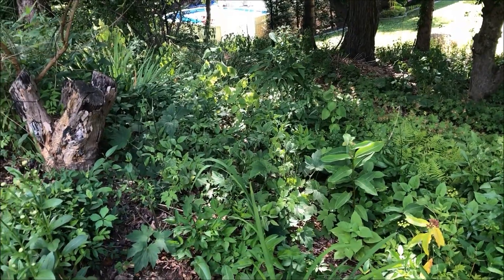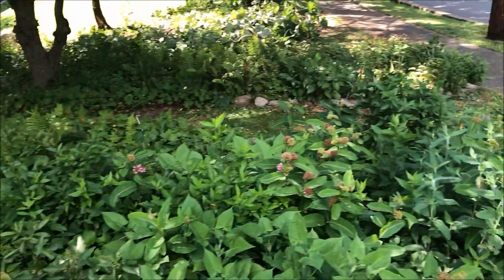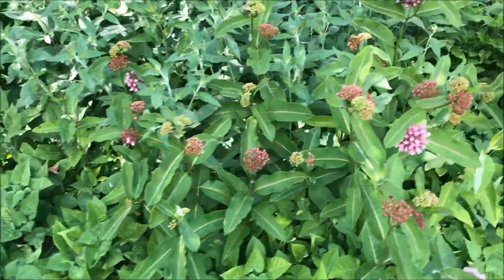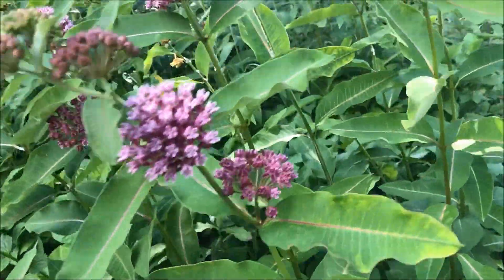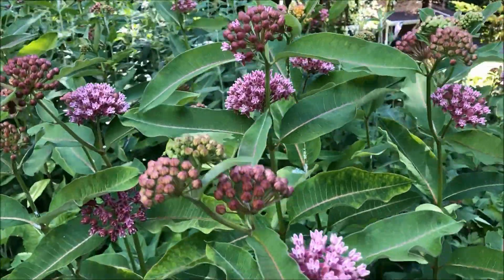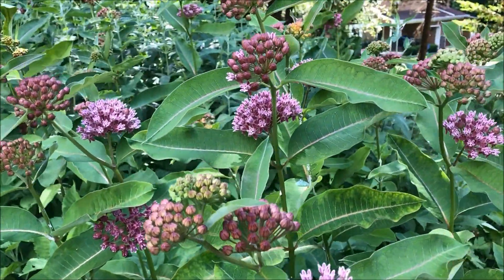The deer have eaten everything there. But let's get back to the milkweed. This species is actually tough for it to go to seed — we get very few seed pods. I'm assuming that's why this one is so desirable.